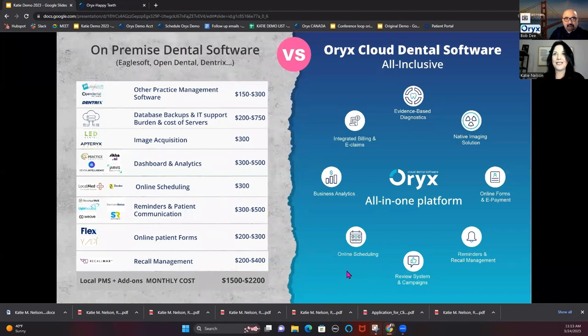With cloud, so many different services are included in the software. You don't need all those add-ons you typically need with on-premise software. We're going to do all of your IT and backup security. We have our own imaging solution, a dashboard with all of your business analytics. You'll be able to send all of your patient engagement, communications, reminders, forms, and online scheduling inside of our practice management solution with one monthly fee to keep everything simple in your office.